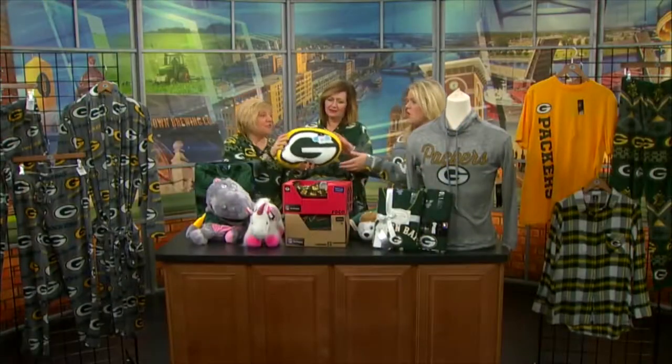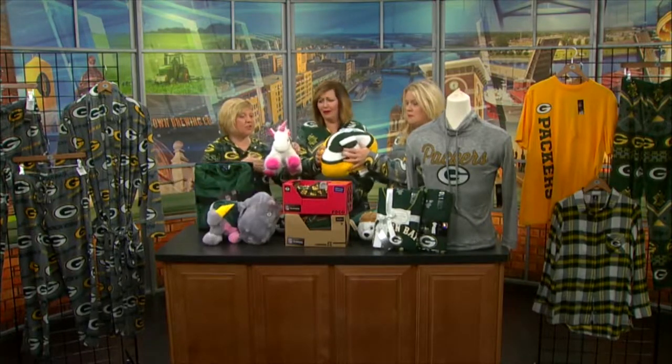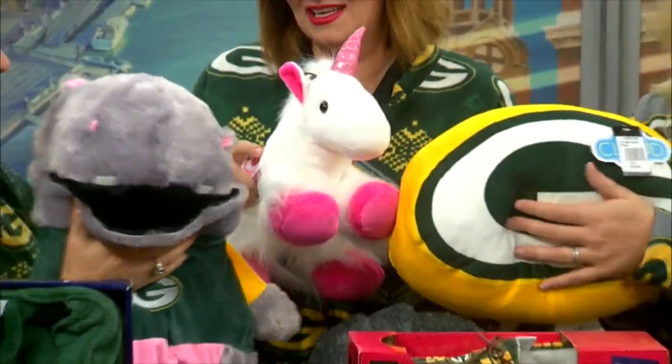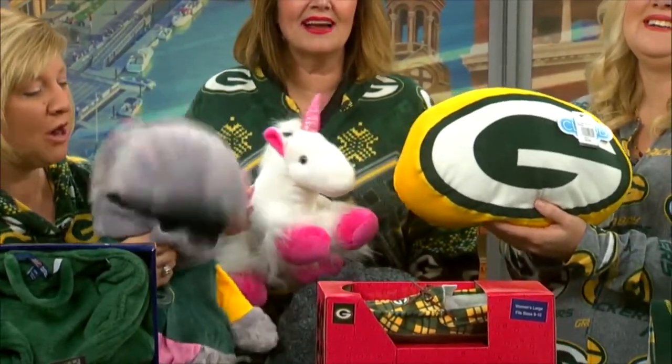I had to bring a couple extras. Look at this stuffy cloud pillow for the kids — oh my gosh, who doesn't love this? Our unicorn — we love the unicorn, she's very, very hot. And this is my new friend, Hope the Hippo. Hope the Hippo says we're going to win on Sunday!